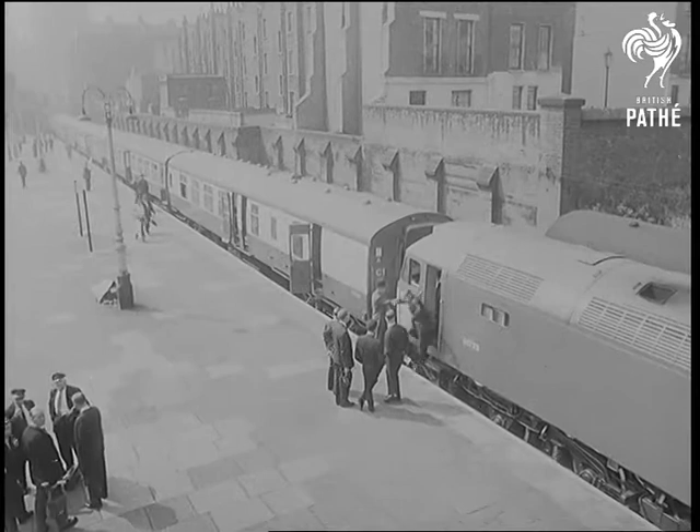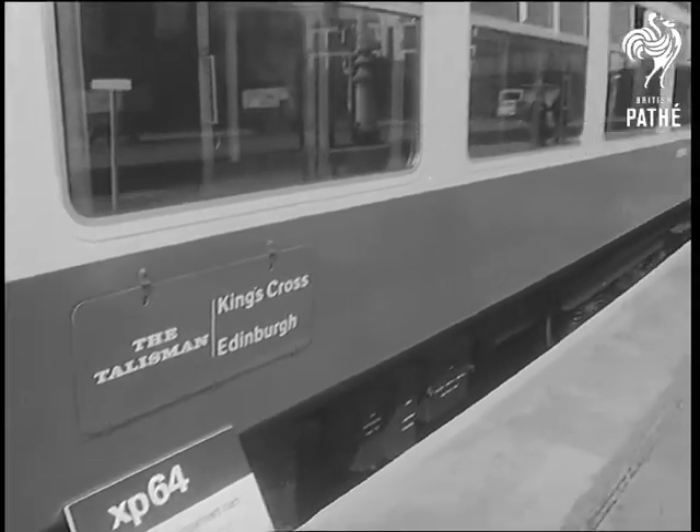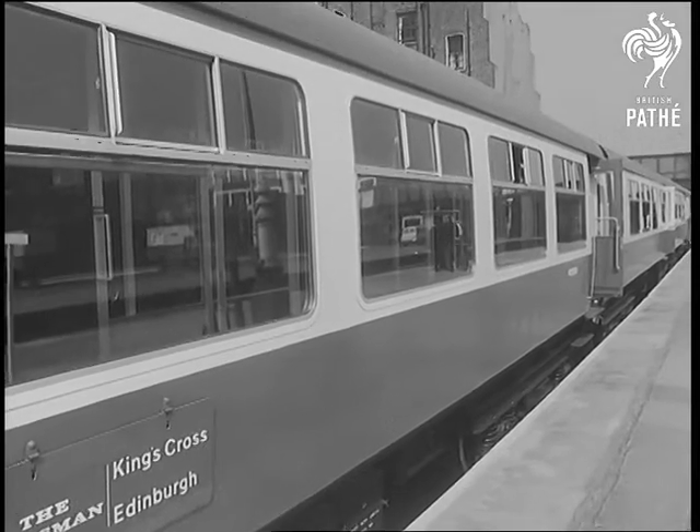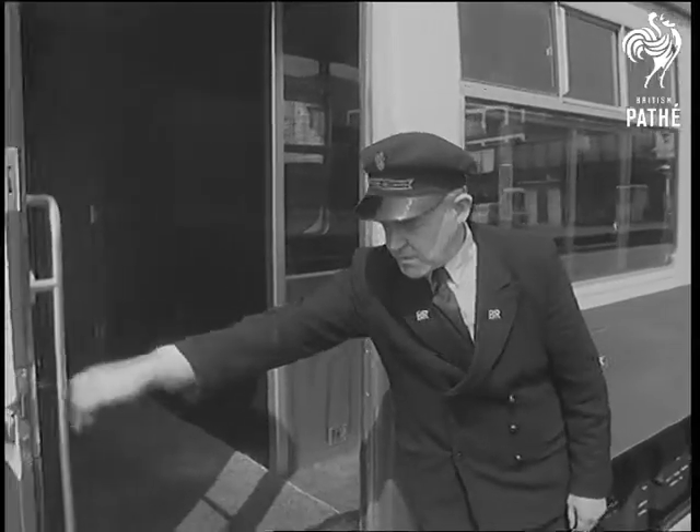British Railways don't call Project XP64 a luxury train, but if there's anything better in the world, they'd like to see it. Passenger comfort is studied from the moment of entering through doors wide enough for a fat man with two suitcases, until journey's end.